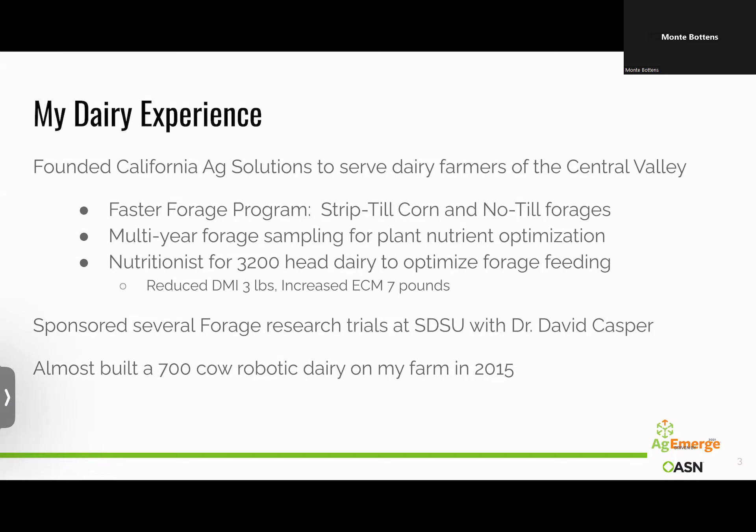I traveled to California originally in 2001 and began working with dairy farmers there, developing a lot of systems for dairy. I became aware of that vital connection between the soil, forage, and the animal — not only from a milk production standpoint, but from a longevity standpoint, services for conception, nutrition, fat content, all those kinds of things. I had a lot of interest and experience with that.